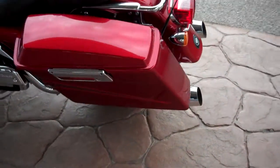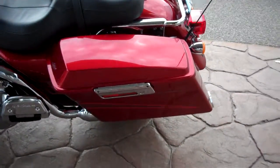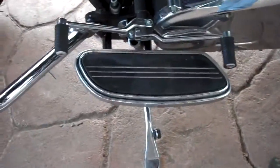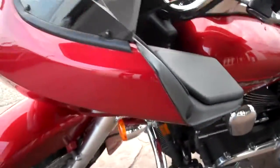Very clean motorcycle. Good machine. I think they put these street glide boards on there — I don't believe that was stock back in the day. Pretty nice motorcycle.